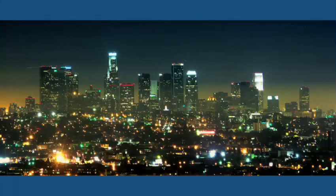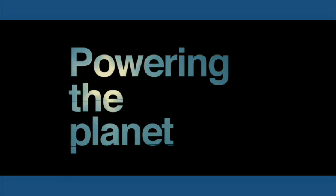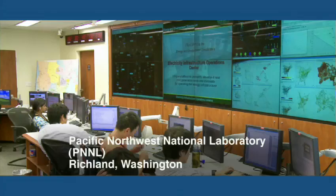The electric grid was conceived in the age of Edison, designed in the age of Eisenhower, installed in the age of Nixon, and it has not been upgraded since. It's just not able to keep up with modern needs.